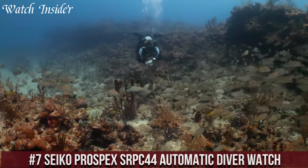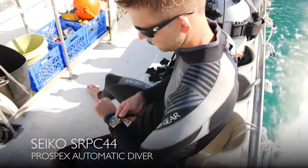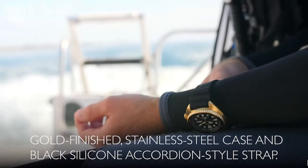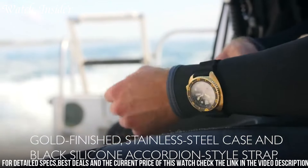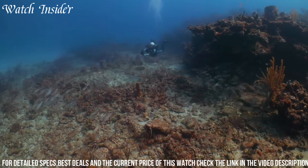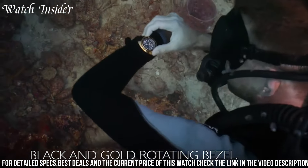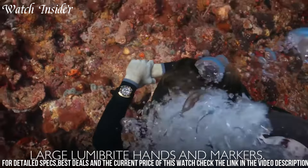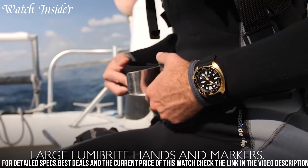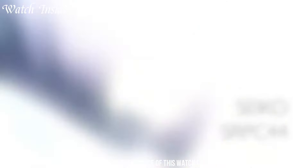Number 7: Seiko Prospects SRPC44 Automatic Diver Watch. A robust and reliable timepiece designed for diving enthusiasts. It features a durable stainless steel case with a unidirectional bezel and a bold black dial with luminous hands and markers for enhanced readability underwater. Powered by a reliable 24-jewel automatic movement, the watch also boasts a date display, a screw-down crown, and a water resistance of up to 200 meters.